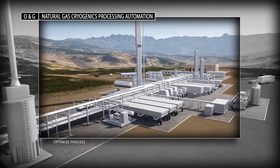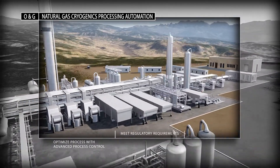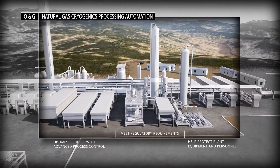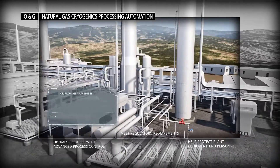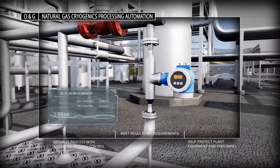PlantPAX process control with advanced SIS and embedded model-based control delivers reliable and accurate data, which means you can optimize temperature, pressure, level, and flow for your separation processes while simultaneously helping to protect plant equipment and personnel.